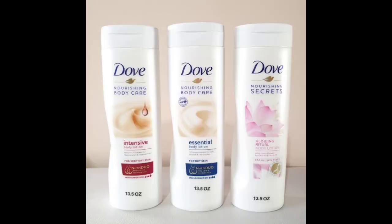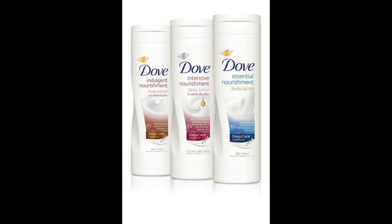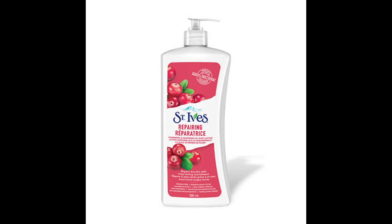Next is Dove. It's not greasy, has a nice but not overly intense smell, and absorbs easily into the skin. I like Dove because it specifies which variants work for extremely dry skin versus normal skin, so just read the label and make the right choice for your skin type.